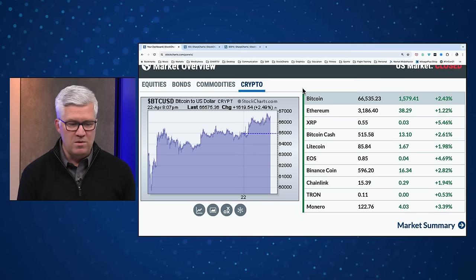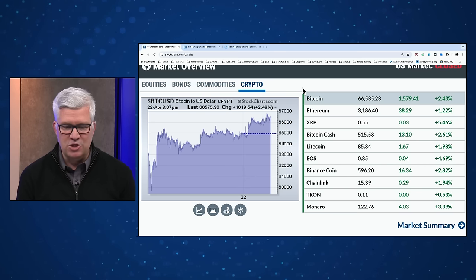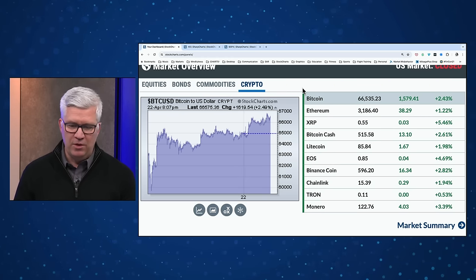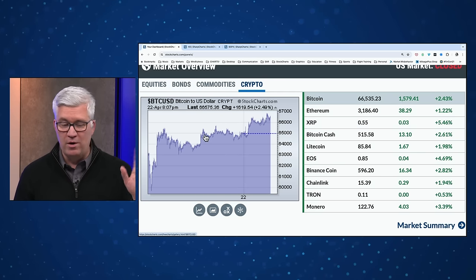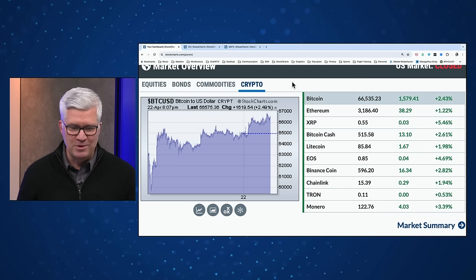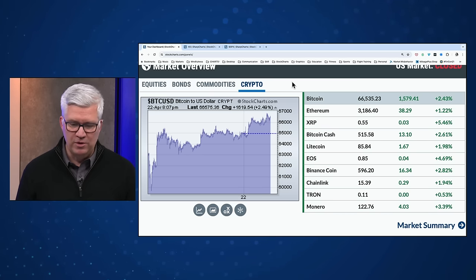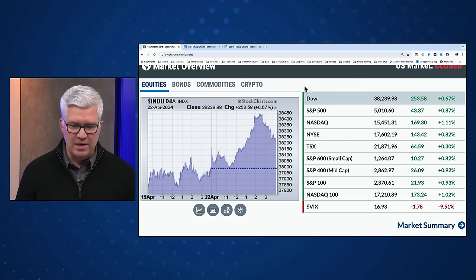Bitcoin halving — we're right in the midst as we now see what happens after that momentous occasion. Bitcoin currently just above $66,500, that's up about 2.4%. Bitcoin trades over the weekend along with other cryptocurrencies, so the 2.4% is from an arbitrary point on Sunday. Bitcoin currently trending higher just below $67,000. Ether prices just below $3,200, and all five of the top coins we track are in the green at this particular moment.